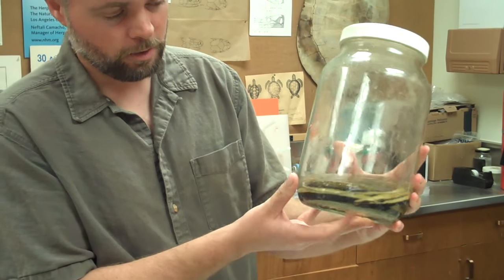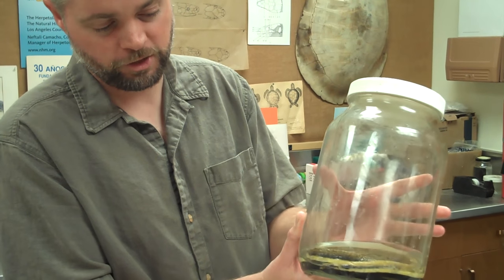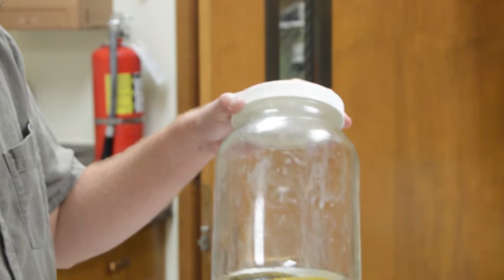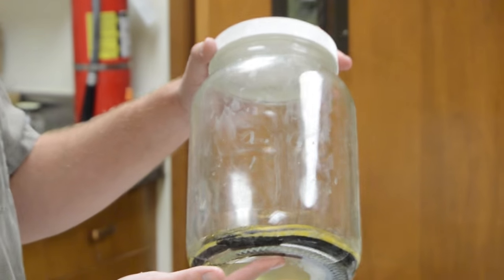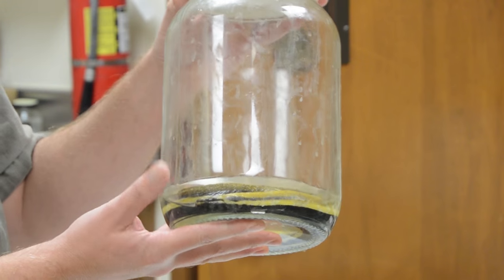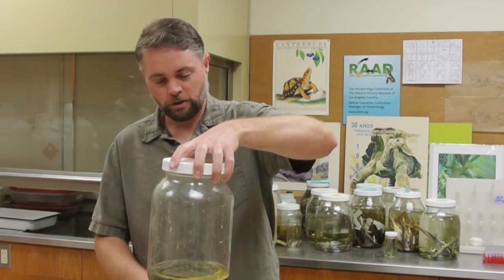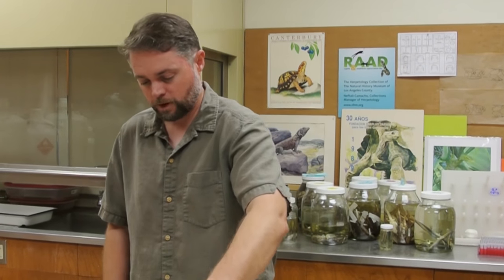This snake right here was found when the Surfrider Foundation had a beach cleanup at Bolsa Chica State Beach, and it was found by a volunteer. They had 270 volunteers out, they picked up over 300 pounds of trash, and they also happened to find a sea snake. It's the third record for the state of California, and only the fifth record for the Pacific coast north of the tip of Baja.